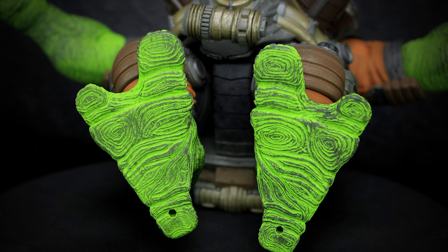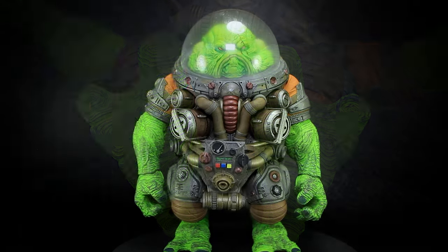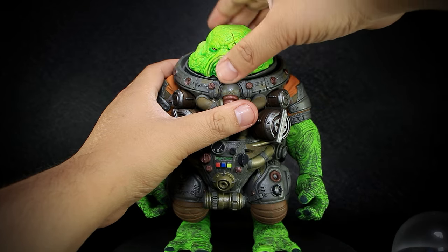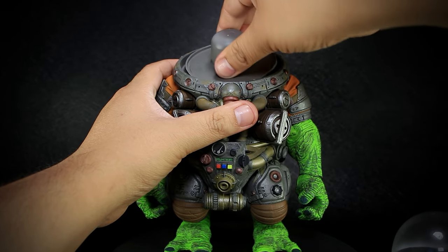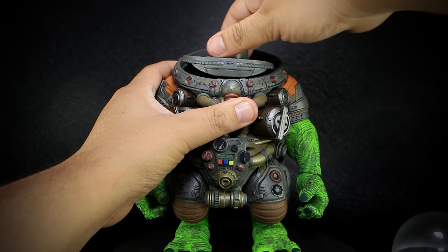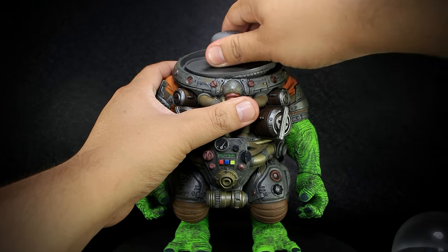Let's see the articulation of this giant. To get at the head articulation, we first remove the dome — this allows us to rotate the head. Removing the head shows us the neck joint, allowing us to bend the ball joint forward and back, rotate, and pivot the ball joint in any direction.